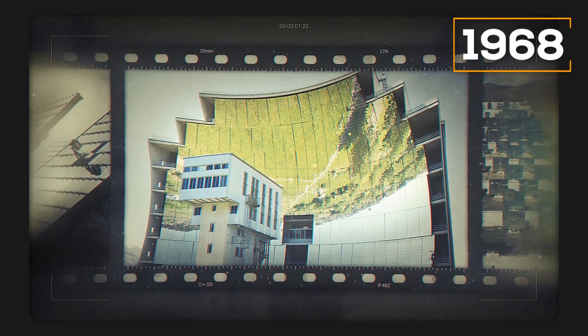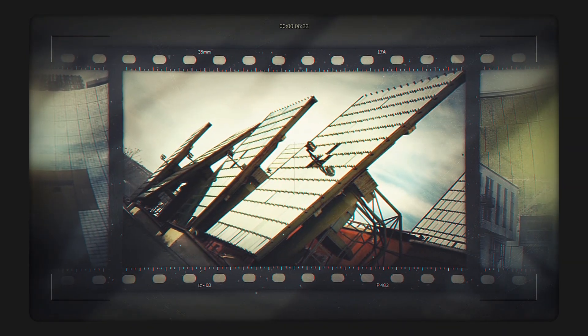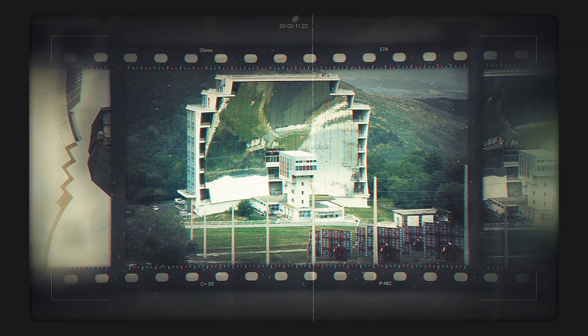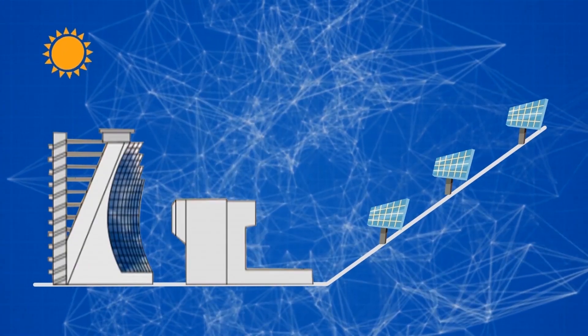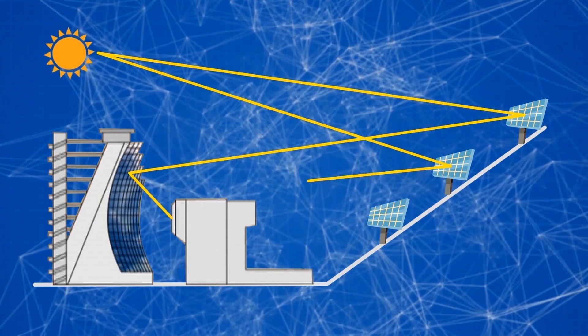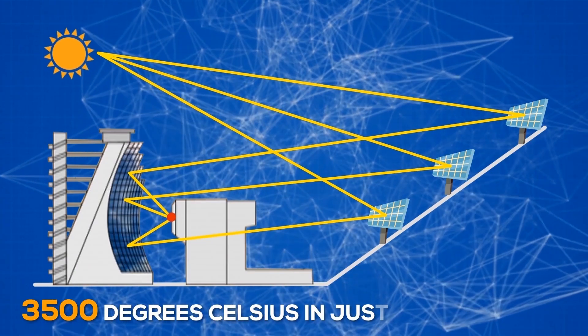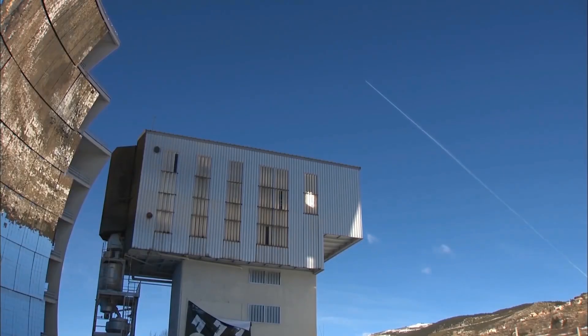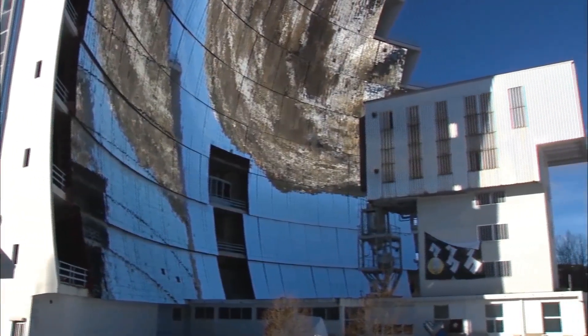French designers in 1968 completed the construction of the Odeillo solar oven, the largest complex at that time. Located in the south of France, the complex consists of a large mirror 54 meters high and 48 meters wide. Mirrors placed around it capture sunlight and redirect it to a mirror which concentrates them on the tower. At that time, scientists were able to raise the temperature in the tower to 3500 degrees Celsius in just a few seconds. However, the solar complex was conceived as a scientific project to study the sun and not a station for obtaining cheap electricity.